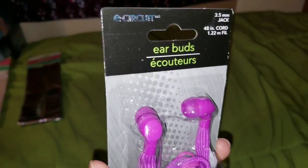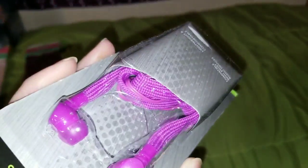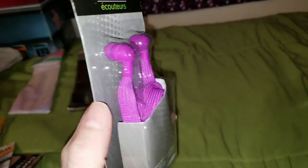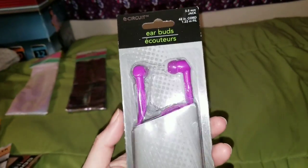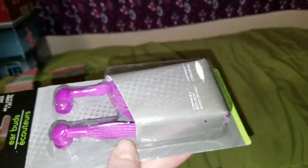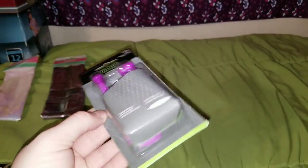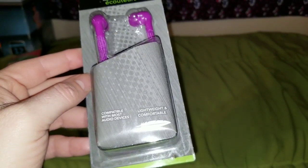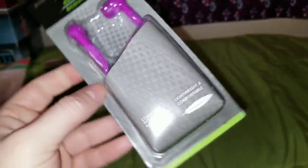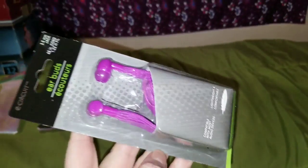The next thing I ended up grabbing were these E-Circuit earbuds. These are little earbuds but they're on like a shoestring type cord. Jasmine can go through these and lose these all the time and I thought these looked small enough that maybe they might work for her with her new little mp3 player, at least something small to keep in one of her little backpacks. They had a bunch of different colors: blue, bright pink, purple, green. For a buck, I don't care — she can like them or hate them.